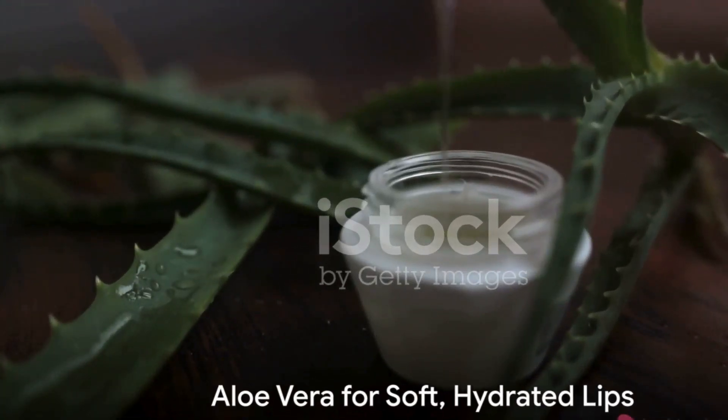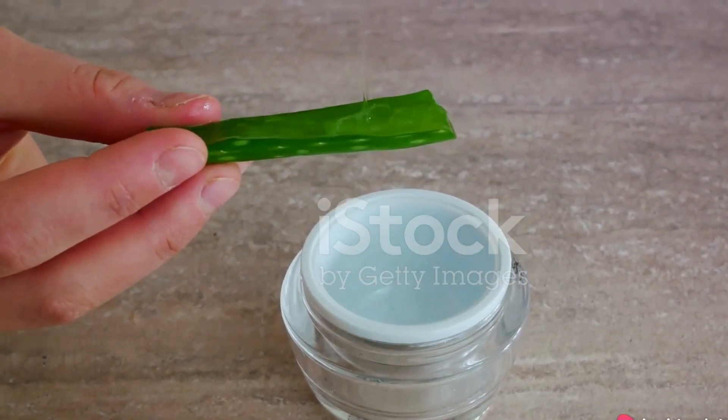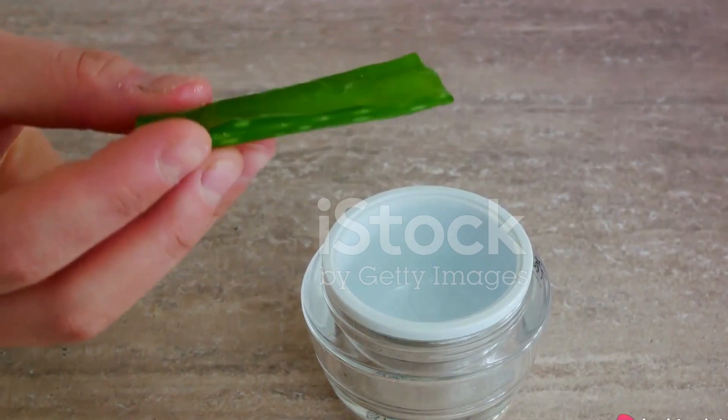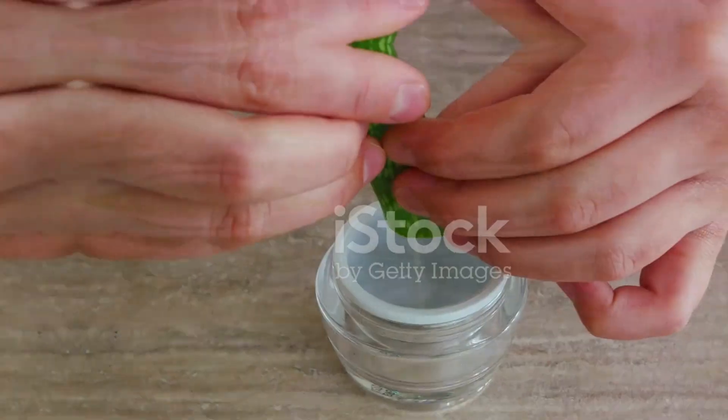In the quest for soft, hydrated lips, aloe vera comes to the rescue again. Create your own nourishing lip balm by combining aloe vera gel, coconut oil, and a few drops of peppermint essential oil. Apply this balm for kissable lips.